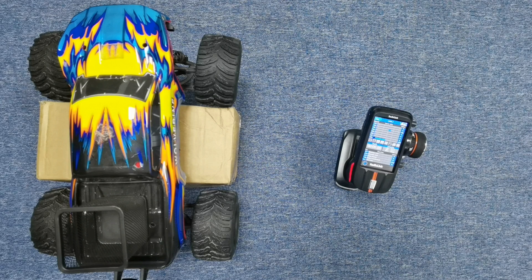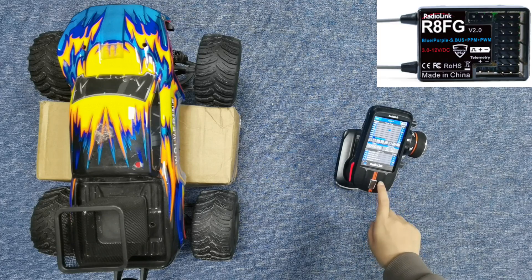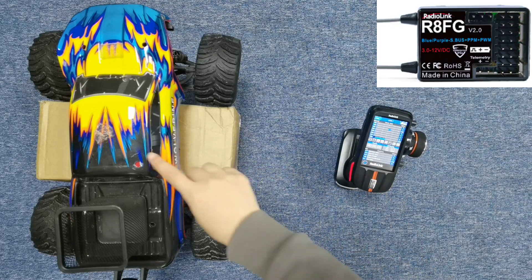This is the Widolink RCAX transmitter, which comes with the Widolink R8FG receiver. The R8FG receiver is already installed in this car.